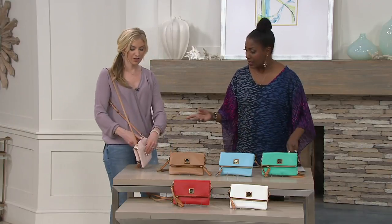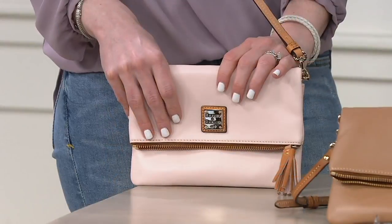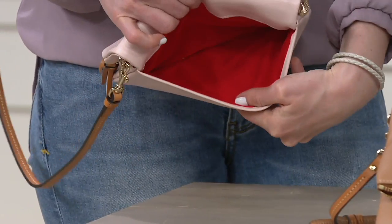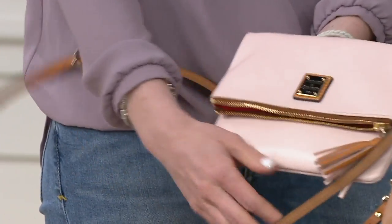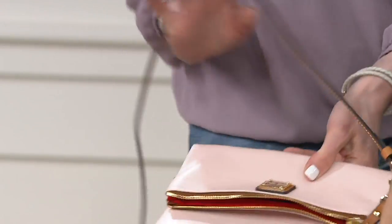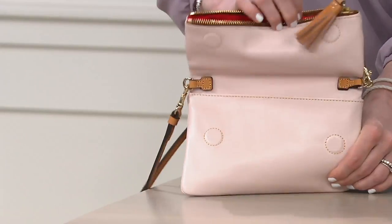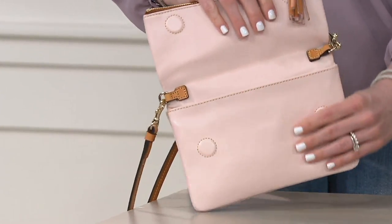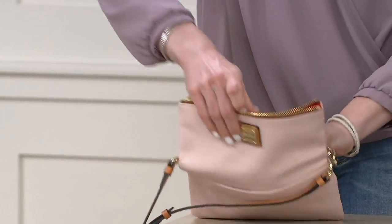We can take the straps off and carry it as a great little fold-over clutch, so you have that convenience. Before I even open it up, you have this really substantial slip pocket on the back that'll fit a smartphone no problem. You have hidden magnets — they just find their way shut. They're not that hidden, but they're very strong; they're inside the leather.